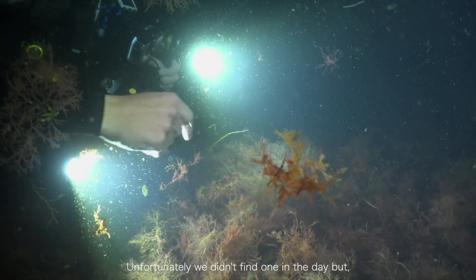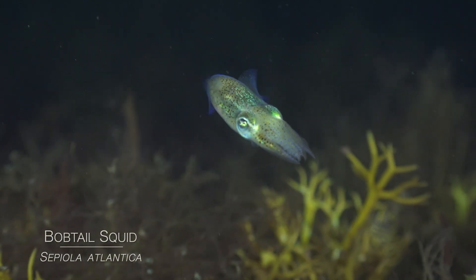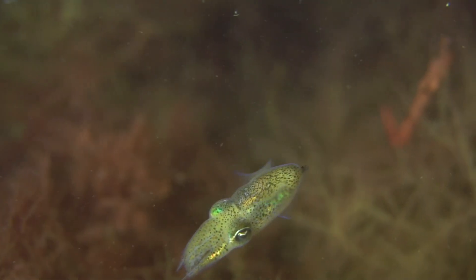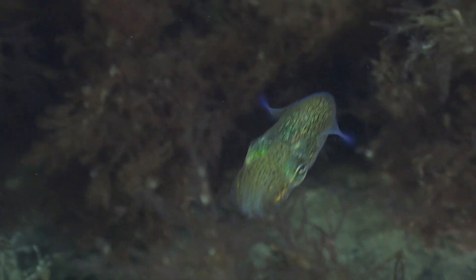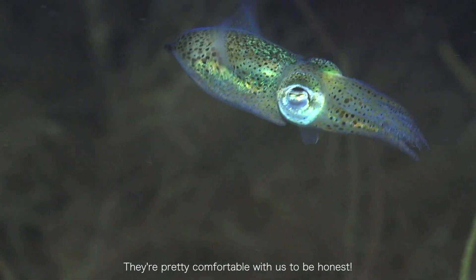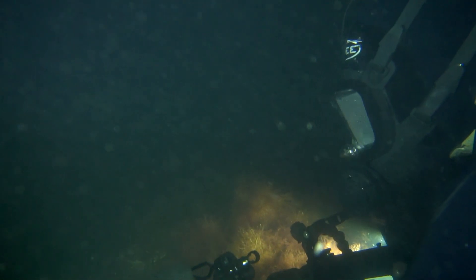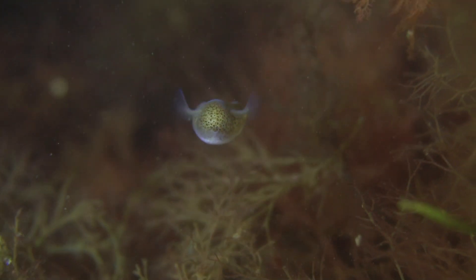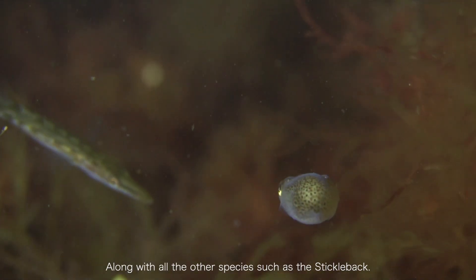Here we have a bobtail squid — unfortunately we didn't find one in the day, but as promised you can see them a lot more frequently at night. There are a few here hunting around the kelp. They're just taking advantage of the plankton which are attracted by the light, along with all the other species such as the stickleback.